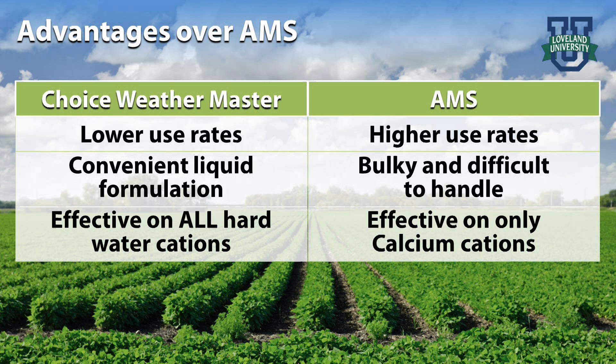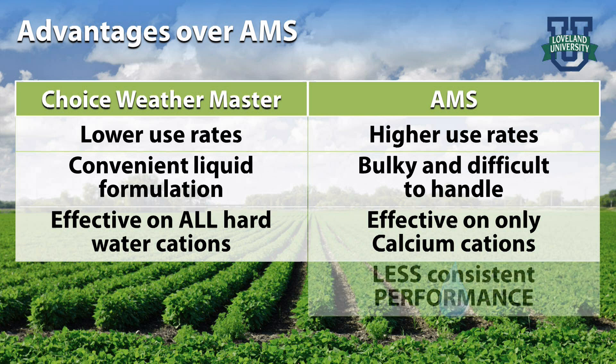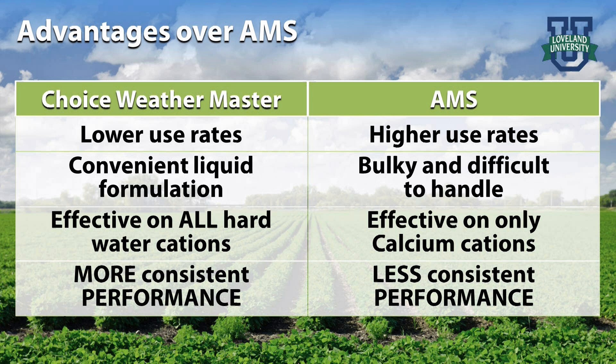Choice Weathermaster is effective at 2–4 pints per 100 gallons of spray solution, depending upon the water hardness. It provides the convenience of treating 1,000 gallons with 2.5–5 gallons of Choice Weathermaster, instead of 100–200 pounds of dry AMS. Choice Weathermaster is effective on all types of hard water cations, meaning that growers and custom applicators have more consistent pesticide performance.